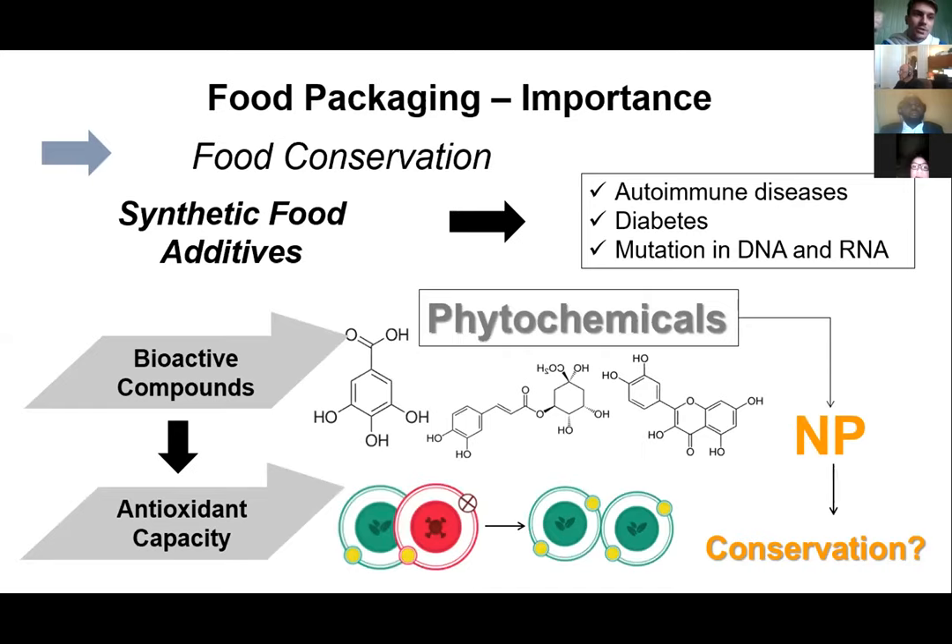Based on our knowledge, we conducted many studies with bioactive compounds, as elucidated by another lecturer at this conference. We know that bioactive compounds present antioxidant capacity, and this capacity is really important when we are trying to substitute synthetic food additives. The bioactive compounds are basically the phytochemicals present in plant extracts. We know that these phytochemicals can substitute the use of synthetic food additives — positively demonstrated — and we know we can use these phytochemicals to produce nanomaterials.